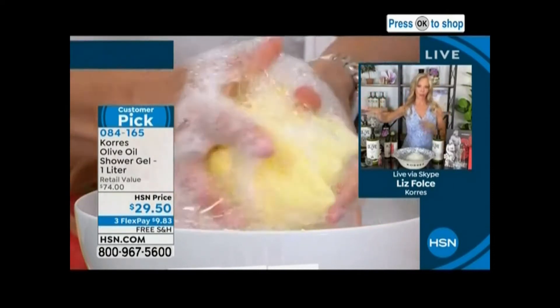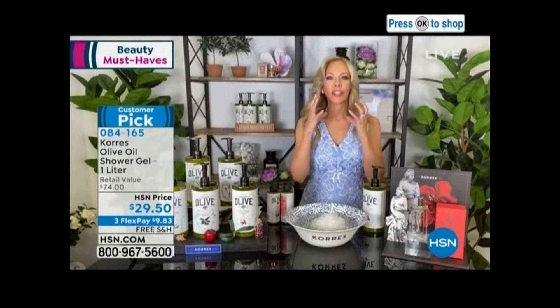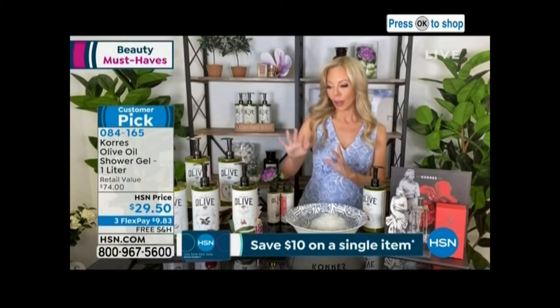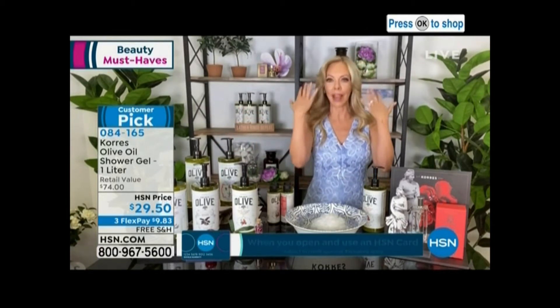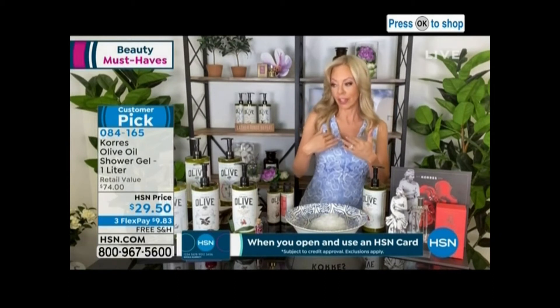Then we have the golden apple. It's juicy, it's crisp — it's like you're walking through an apple orchard. And remember, you can shampoo your hair, you can shave your legs. It's like you're hydrating from head to toe, and you can even wash your face with this.